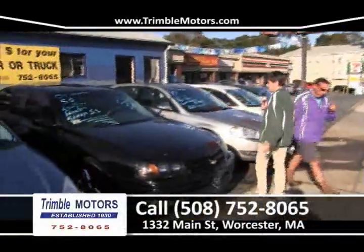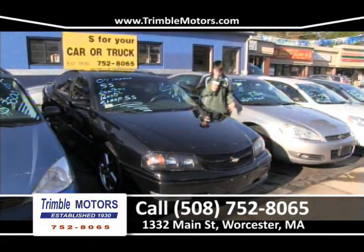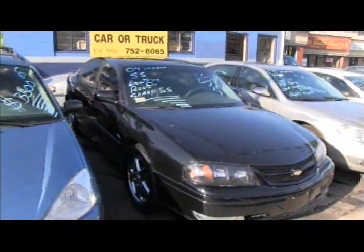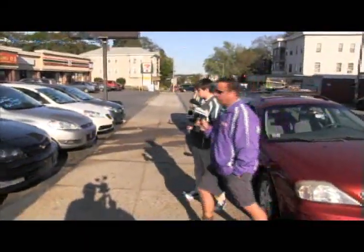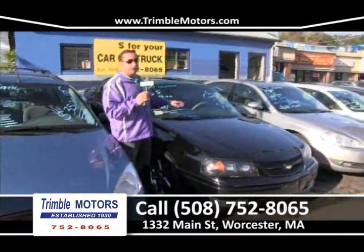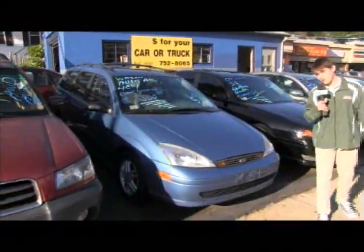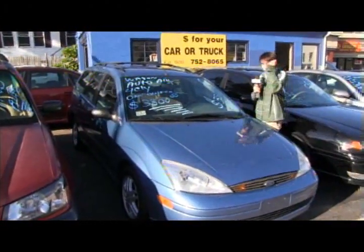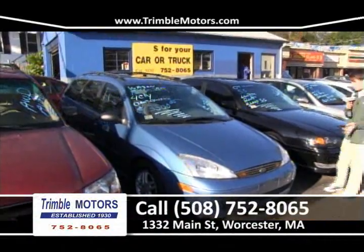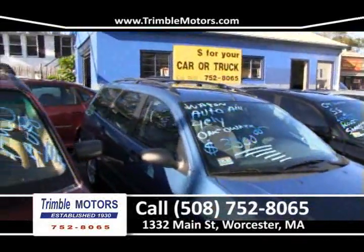Over here we have a Ford wagon in Robin Egg Blue — automatic transmission, air, four-cylinder, one-owner car, only $3,500. Very economical with a ski rack on top and alloy rims. Come in and we'll give you the best deal on it. Next — a 2005 Subaru Forester X wagon with all-wheel drive, automatic air conditioning, power windows and locks, fully loaded, one-owner car. Clean Carfax on all these cars. Give us a call at 752-8065. Also, a Nissan Sentra just came in — four-cylinder, front-wheel drive, air conditioning, power windows and locks, fully loaded, $49.95. That's the type of inventory we have at Trimble Motors. 752-8065.